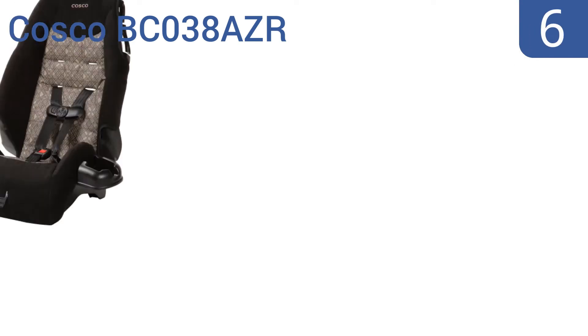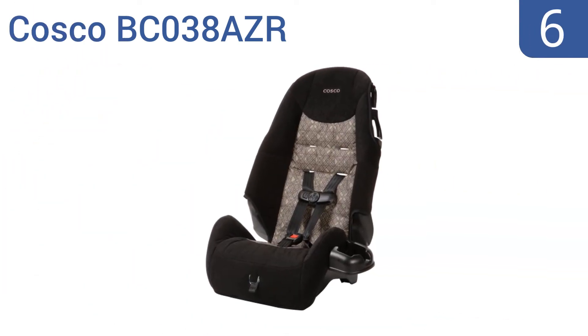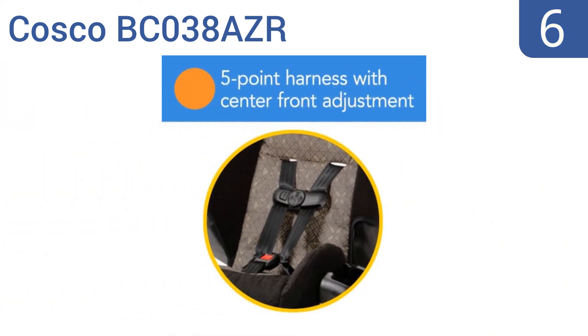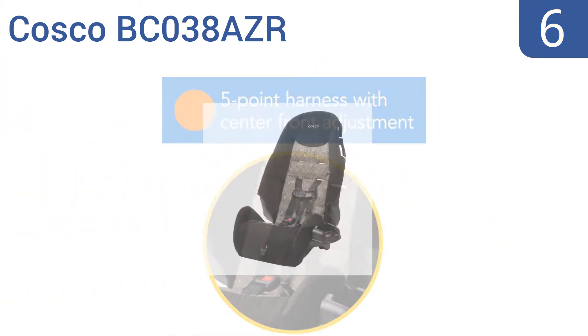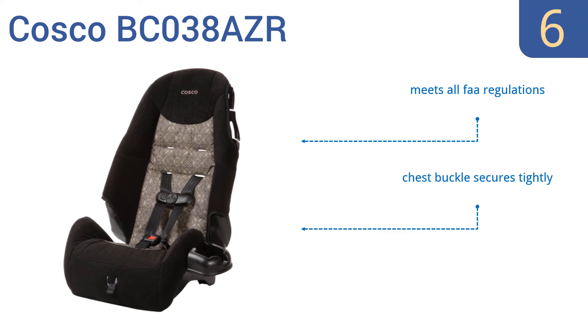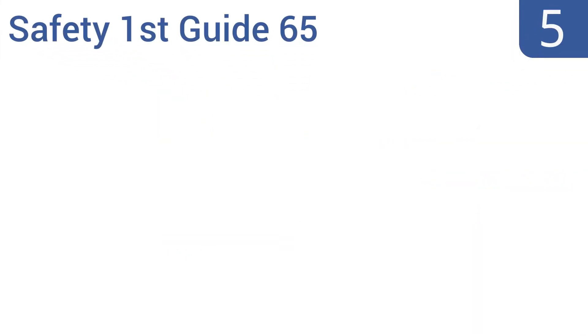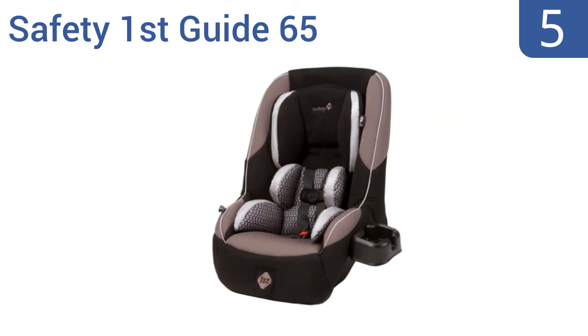Moving up our list to number six, the Costco BC038AZSR makes a great travel companion but doesn't cost a lot. At only seven pounds it's extremely easy to carry around with just one hand. Unfortunately it can't be converted to a backless booster seat like other brands. It meets all FAA regulations and the chest buckle secures tightly, however the latch straps are difficult to attach.